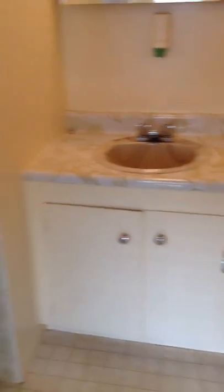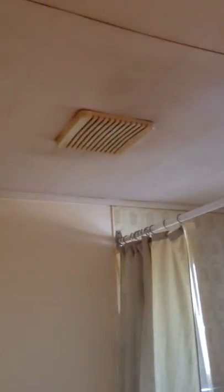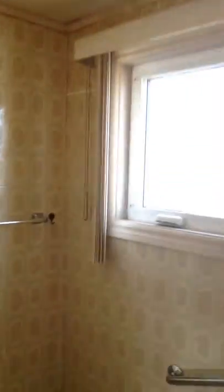Come out here. We have a linen closet — nice big one. The attic hatch is right there. Here's our bathroom. Has a nice sink, a tub with bars on it, and here's your toilet. The fan works, and the window has a nice view out to the garden.